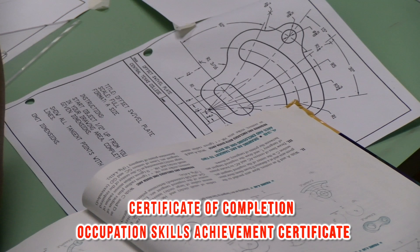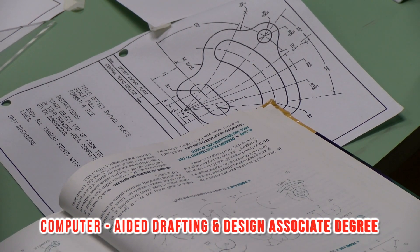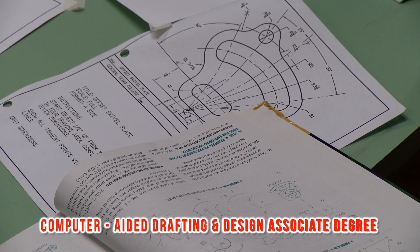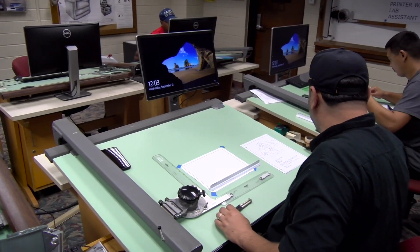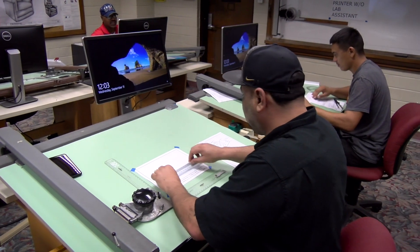We have two different types of certificates and we have an associate degree in drafting and design. When the student finishes their associate degree in drafting and design, they can work as drafters in some of the companies.